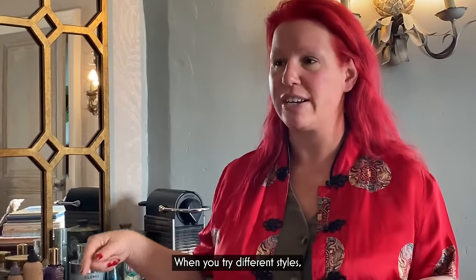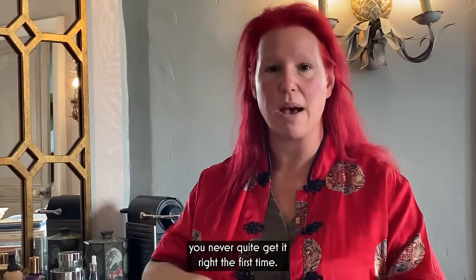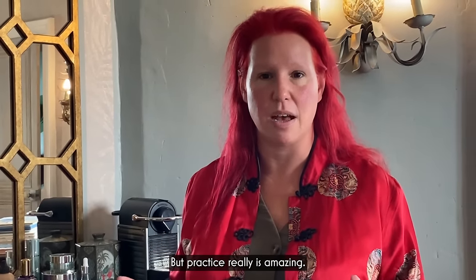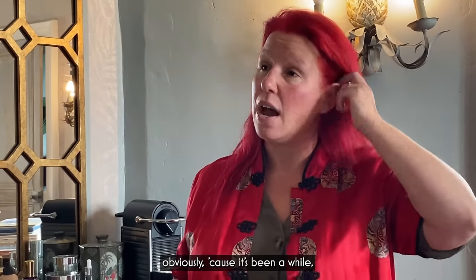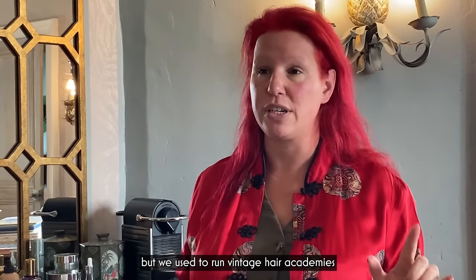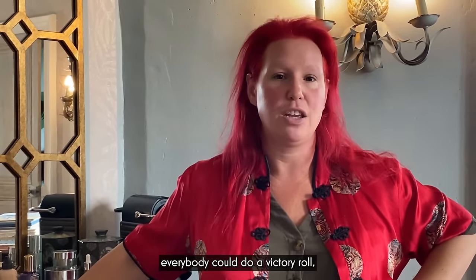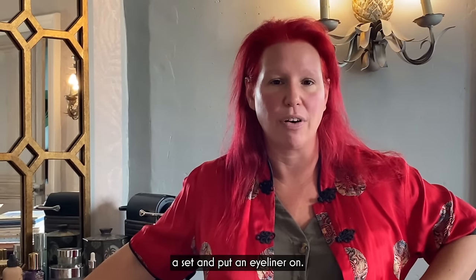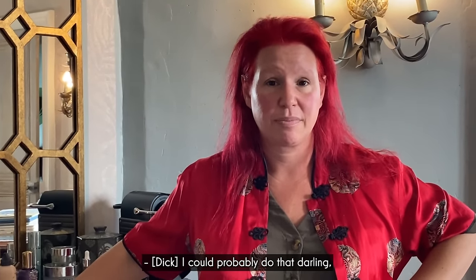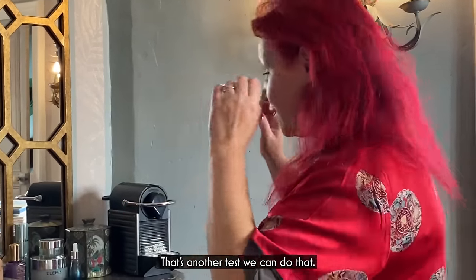When you try different styles, you never quite get it right the first time, but practice really is amazing. I don't know if she's still running them, but we used to run vintage hair academies at the Vintage Patisserie. And it was really fascinating — by the end of the day, everybody could do a victory roll, a set, and put eyeliner on. Without a doubt. I could probably do that, Dorothy. I've been watching you for years.